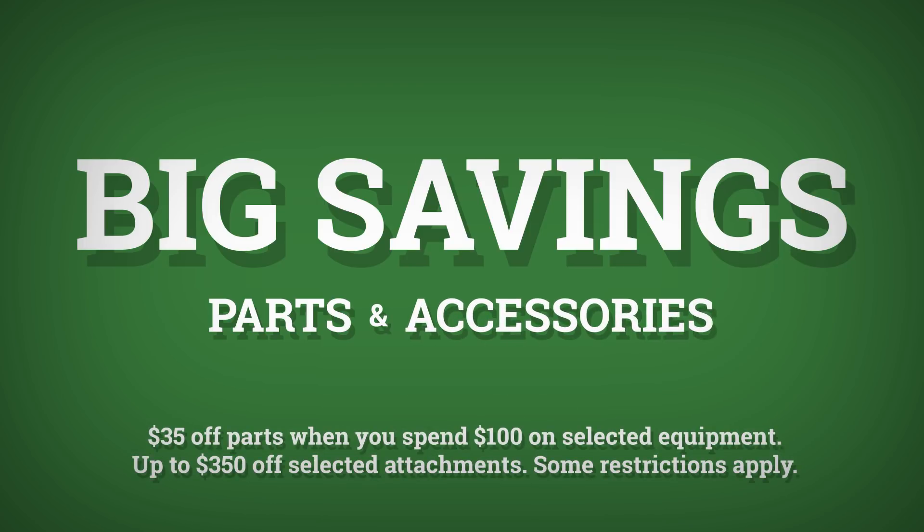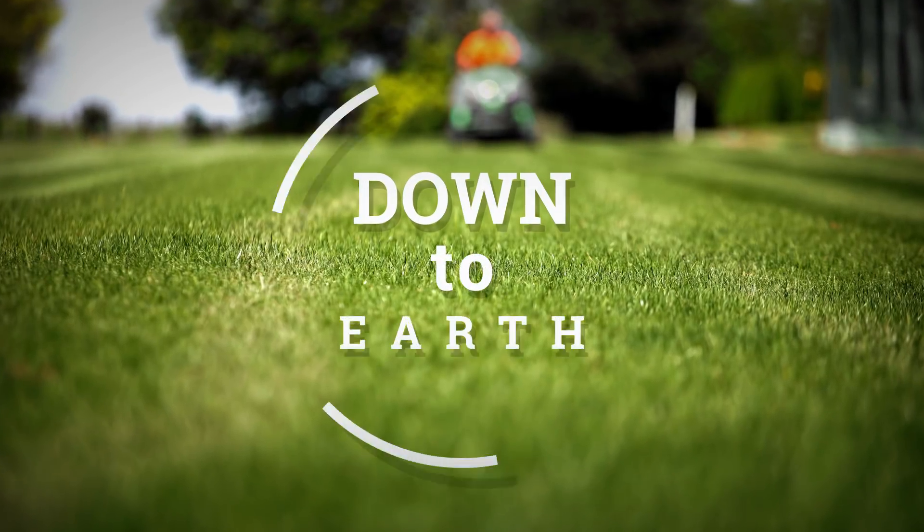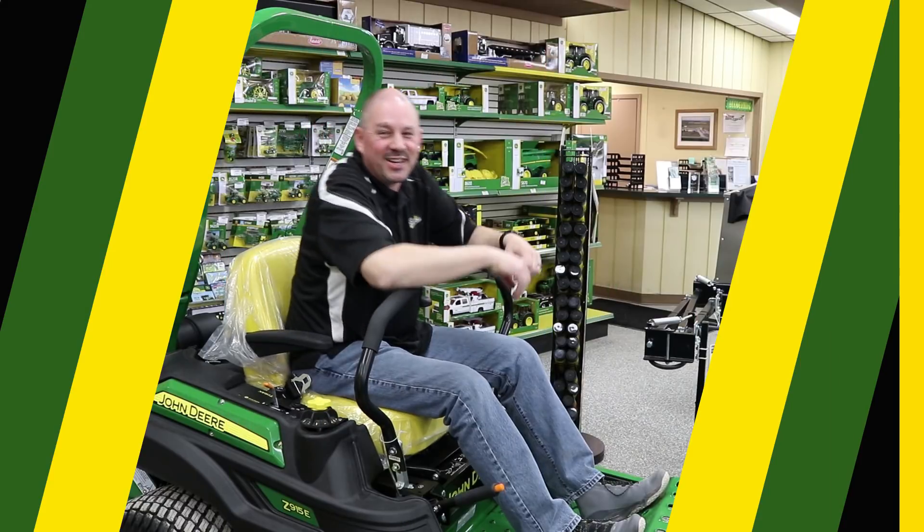Ask questions to factory reps, and ICE experts will be here to give you down-to-earth advice. Drive Green event at ICE Implement. Down-to-earth.